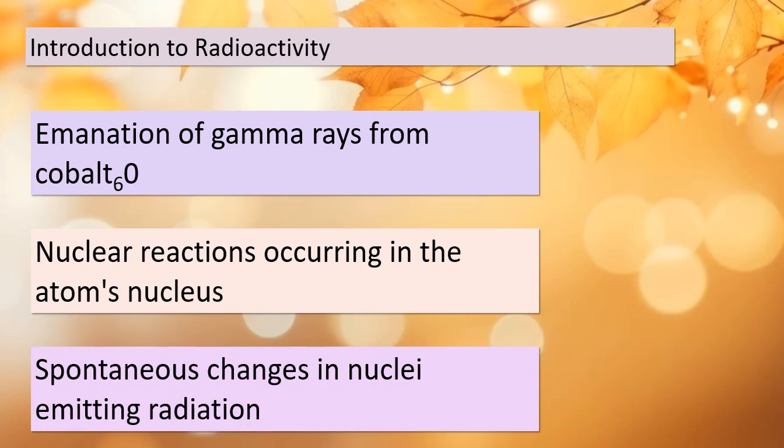Radioactivity has far-reaching applications. It helps us understand the mechanisms of chemical reactions, enables us to trace the movement of atoms in biological systems and the environment, and even plays a role in dating historical artifacts. So fasten your seatbelts as we explore the captivating world of radioactivity and its diverse applications.